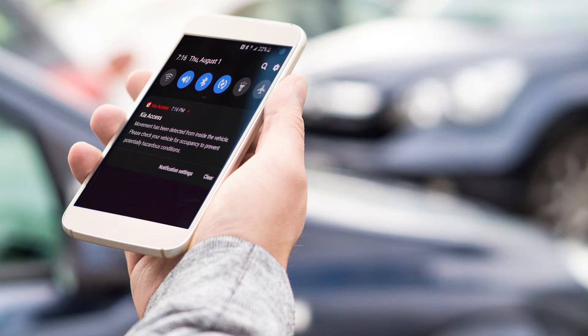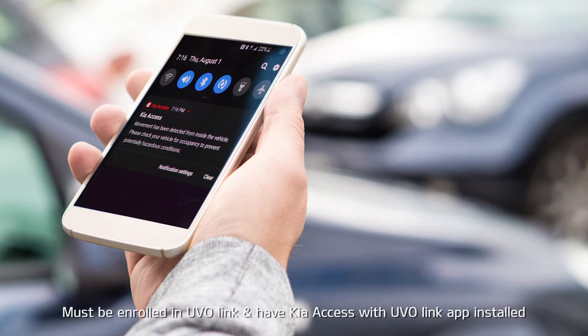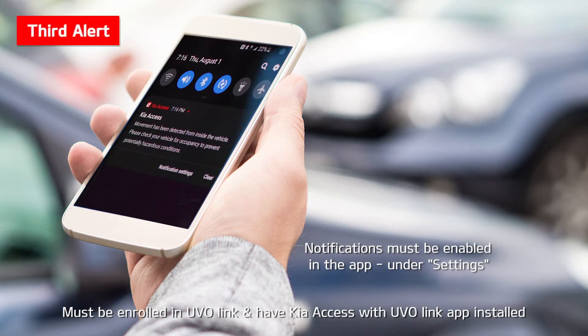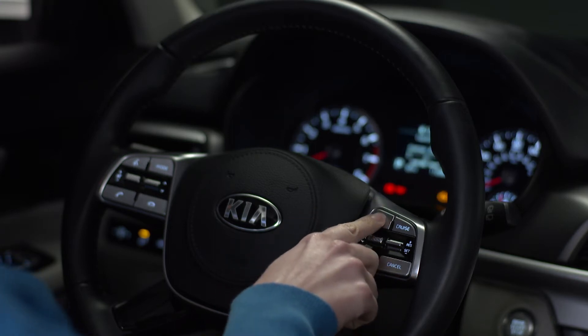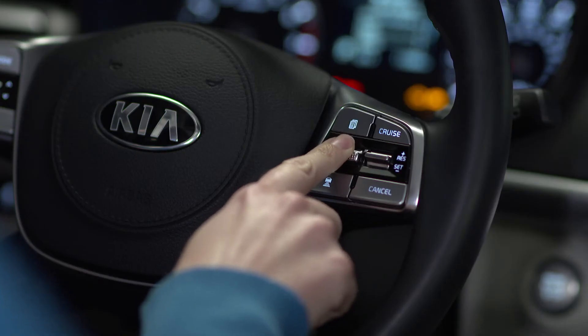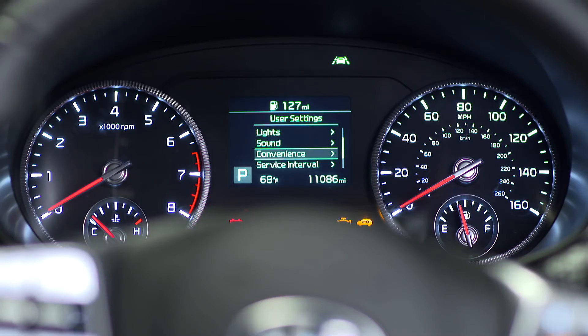If the driver has installed the Kia Access with UVO link app on their smartphone, logged in and activated the rear occupant alert notification, a third alert will be sent to their phone. The Rear Occupant Alert with ultrasonic sensors feature must be enabled via the user settings mode in the instrument cluster display. To activate or deactivate the system, select Convenience, then Rear Occupant Alert.